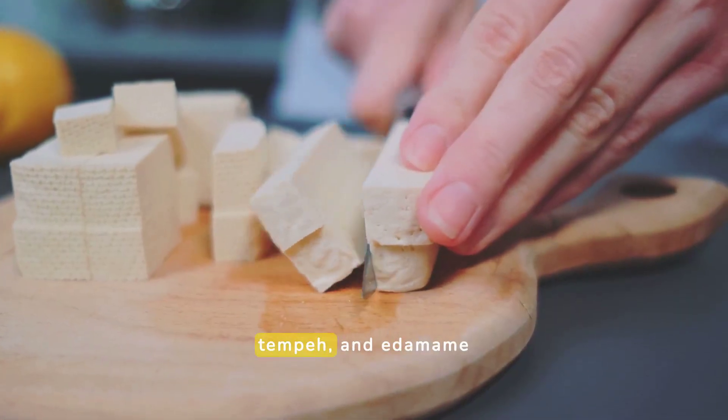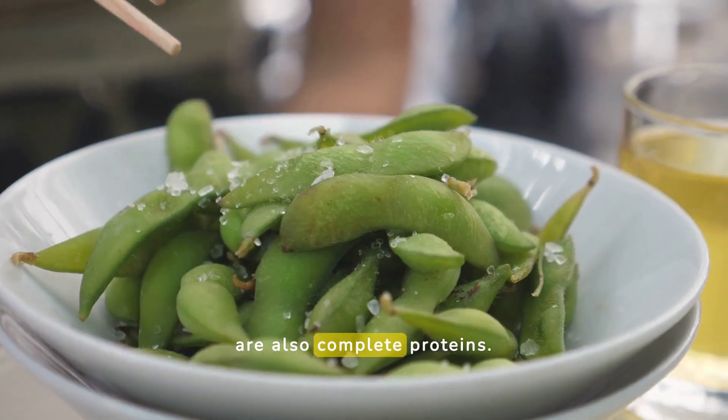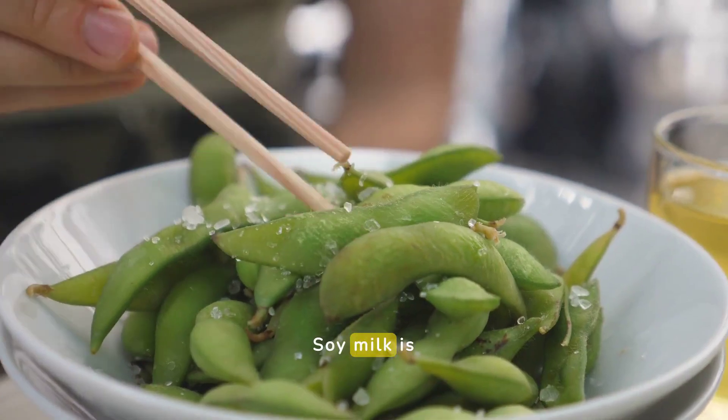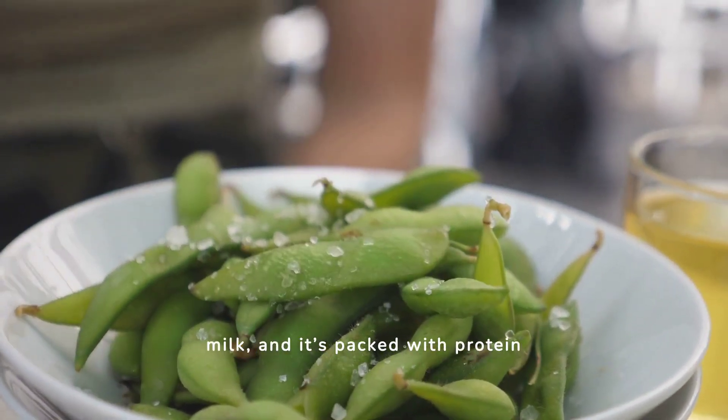Soy products like tofu, tempeh, and edamame are also complete proteins. They are versatile and can be used in many dishes. Soy milk is a great alternative to dairy milk, and it's packed with protein too.